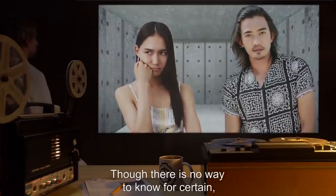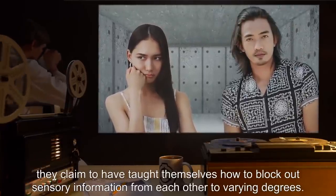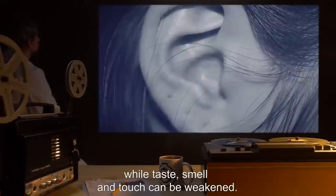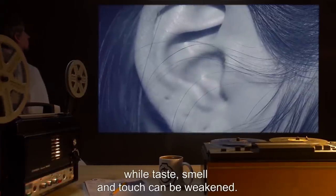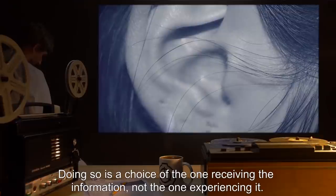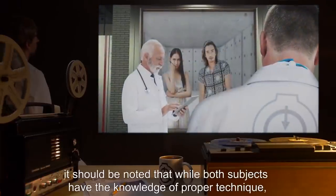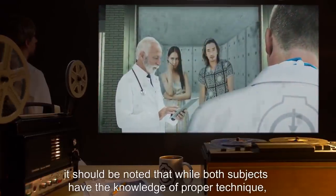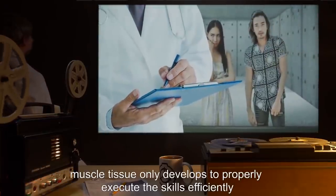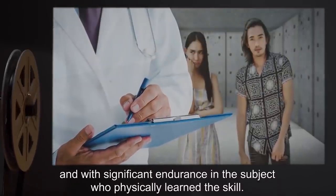Though there is no way to know for certain, they claim to have taught themselves how to block out sensory information from each other to varying degrees. Vision and hearing can be blocked out completely, while taste, smell, and touch can be weakened. Doing so is a choice of the one receiving the information, not the one experiencing it. With physical skills, it should be noted that while both subjects have the knowledge of proper technique, muscle tissue only develops to properly execute the skills efficiently, and with significant endurance in the subject who physically learned the skill.